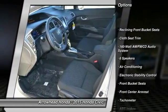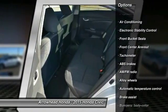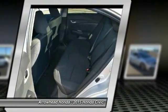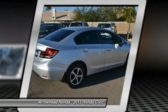Traction control, dual airbags, air conditioning, front power steering, alloy wheels, electronic stability control, power windows, rear window defroster, CD player, trip computer.